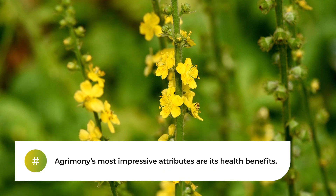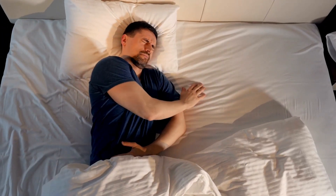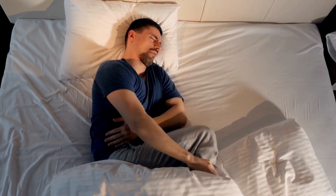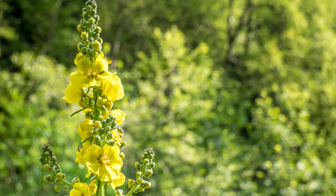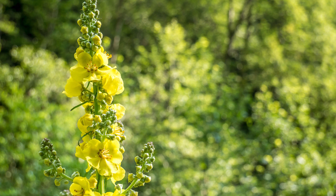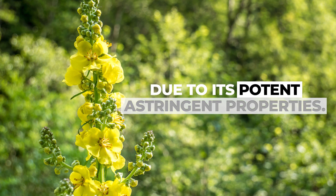Agrimony's most impressive attributes are its health benefits. Digestive issues are a common struggle for many, and here's where Agrimony shines. Traditionally, it's been employed to tackle diarrhea and digestive concerns due to its potent astringent properties.